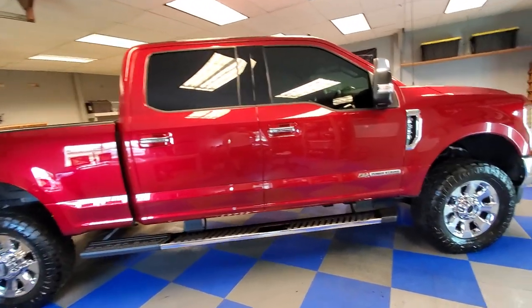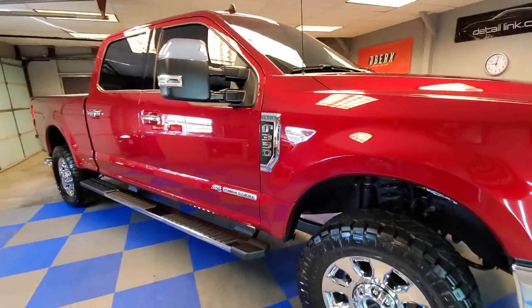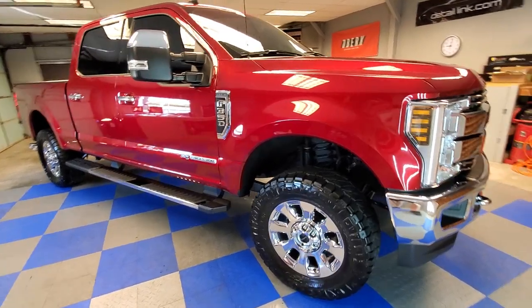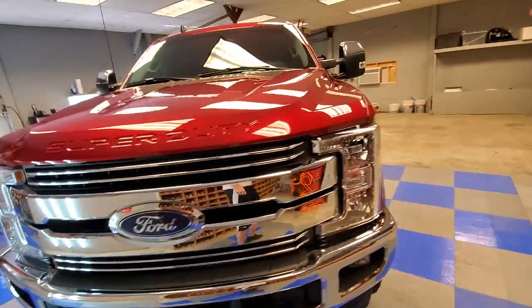Hey everyone, Mark here from Visual Pro Detailing. We have spent the last three days on this 2019 F350 Lariat, getting it as close to perfection as humanly possible. We have put our five-year coating crystal serum light and then